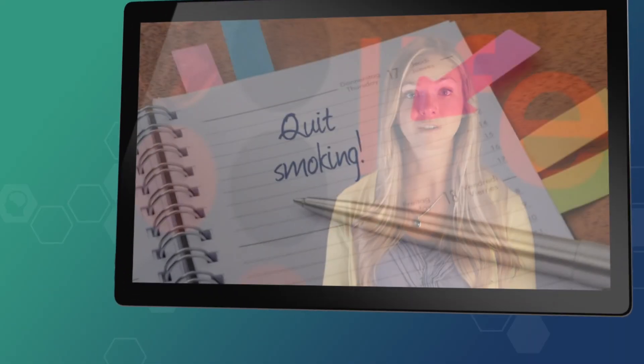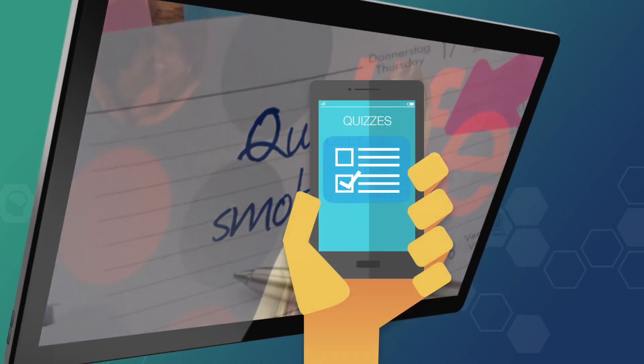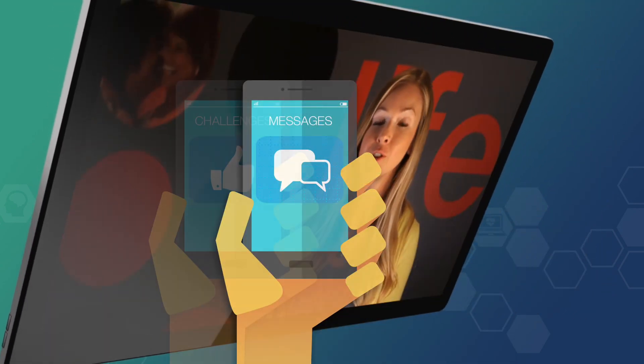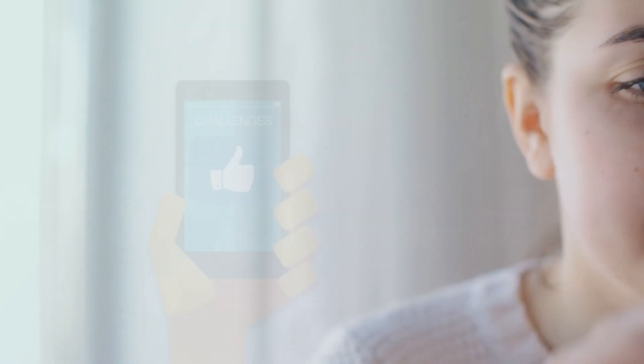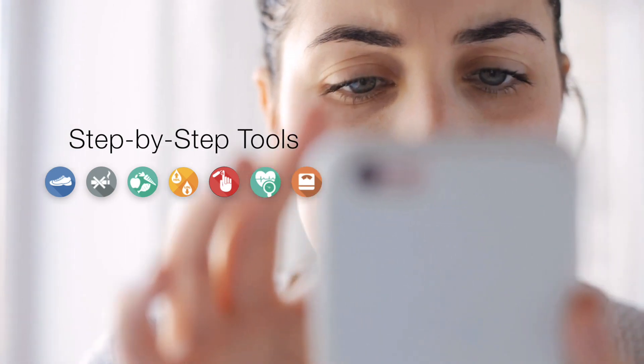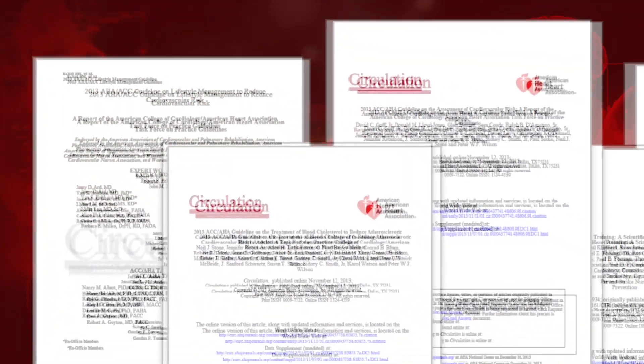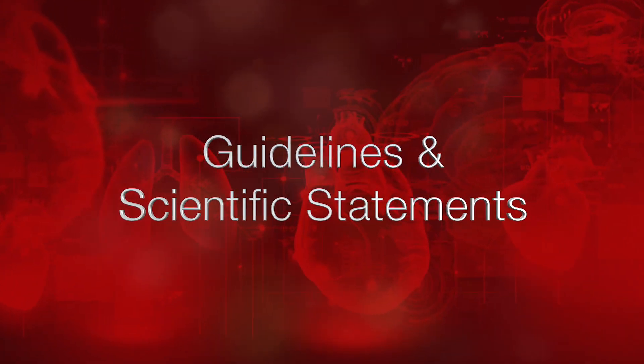including engaging videos, assessments, quizzes, messages, and challenges. These step-by-step tools can be used to help guide your patients towards better heart health while leveraging our expertise through the AHA's guidelines and scientific statements.